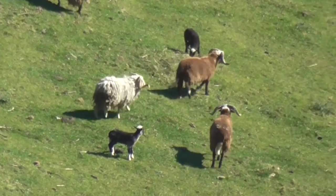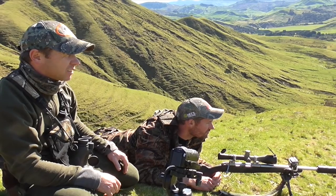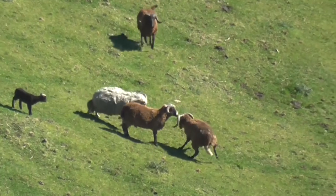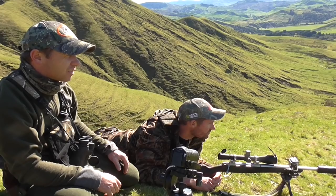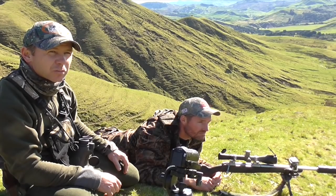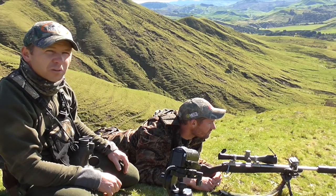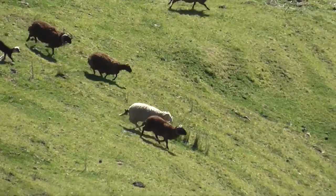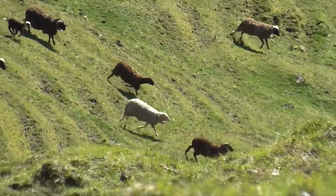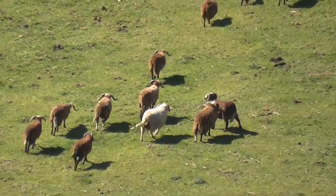He's in amongst a group — easy must be 60 sheep. Unfortunately I think they've smelt us and drifted out, so we have to make another plan. We made another stalk to try and get inside 300 yards.